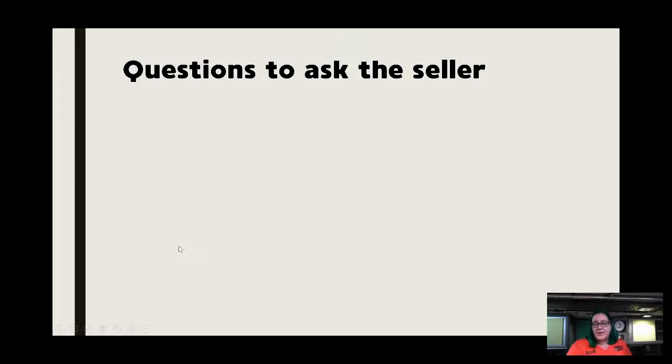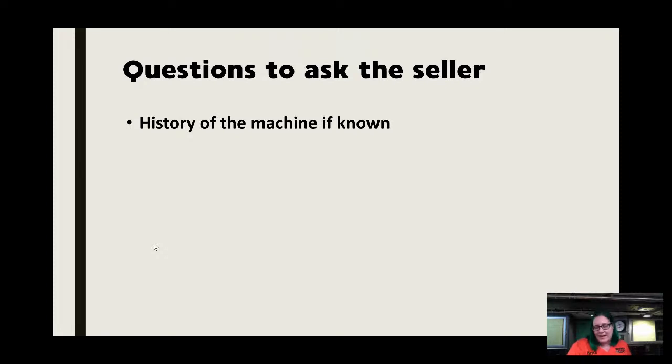Learning to restore machines yourself helps you make better purchase decisions. In the beginning it feels like an avalanche — your can of worms is open and you want all the machines. But at some point you start noticing red flags, which is what we're going to go through today. The history of the machine is a great starting point. If you can ask the seller, 90% of the time you won't find out anything, but if there was one owner, that's very valuable to know.